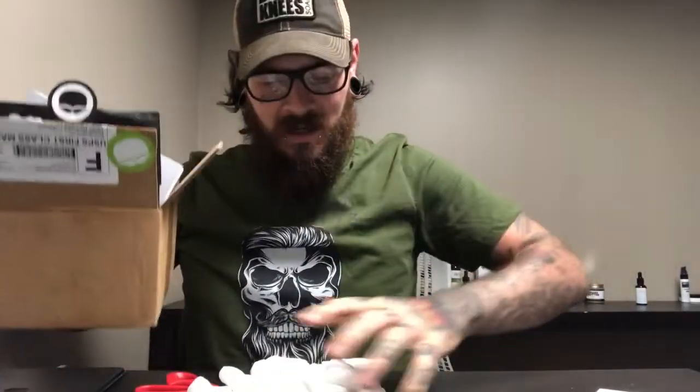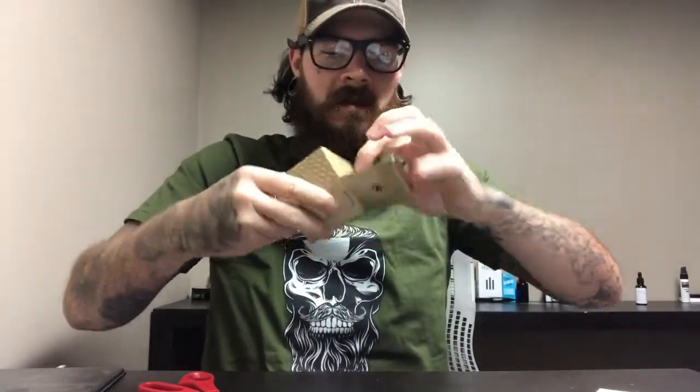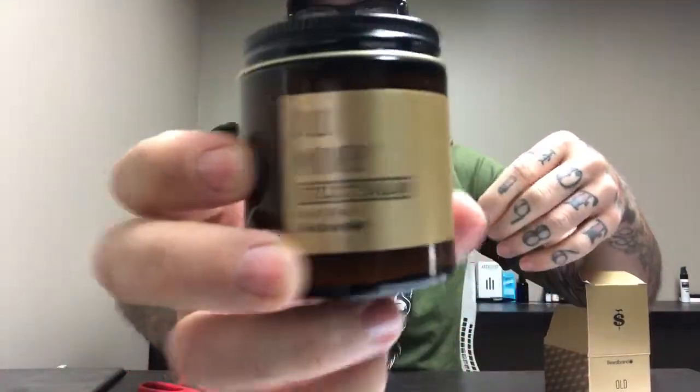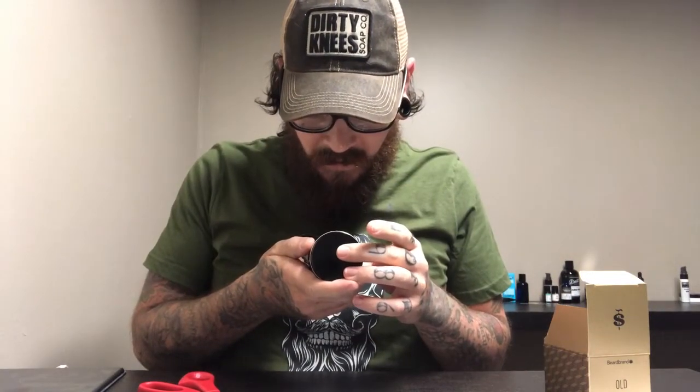I paid $37 for this stuff. Is it worth it? Let's see. The packaging is very nice — you can see the very nice packaging. Look at that — awesome.